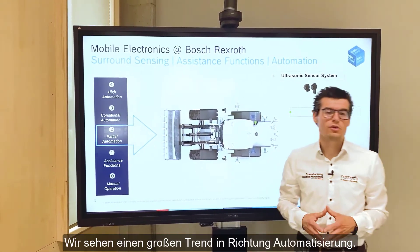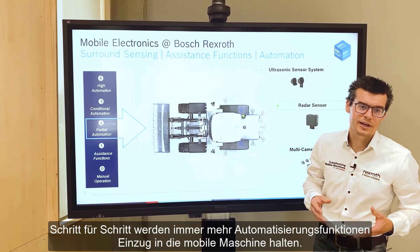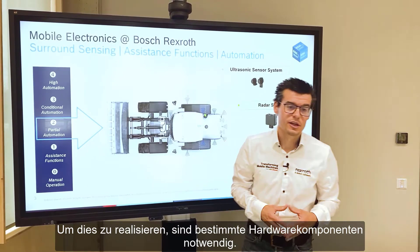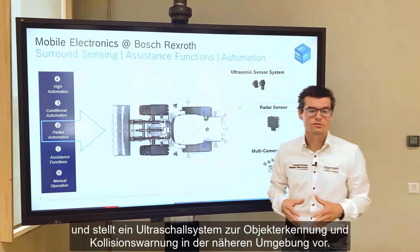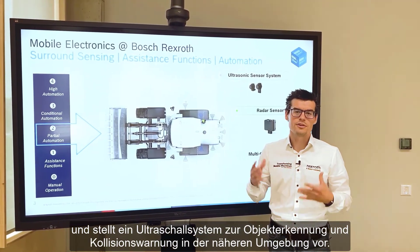We see a big trend into automation — step by step, more and more automation functions will find their way into the mobile machine. For realizing this, certain hardware components are necessary. Regarding surround sensing, Bosch Rexroth is now taking the next step by introducing an ultrasonic surround sensing system for object detection and collision warning within the nearby vicinity.